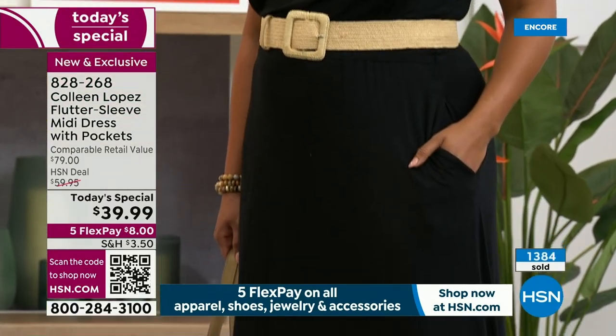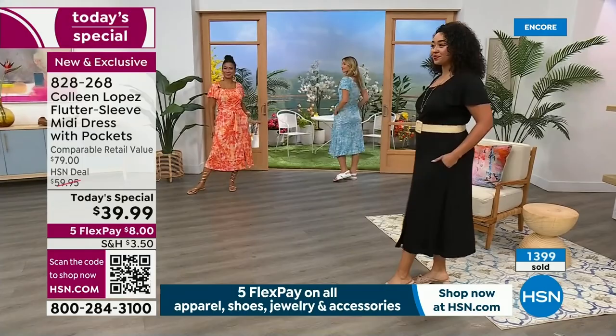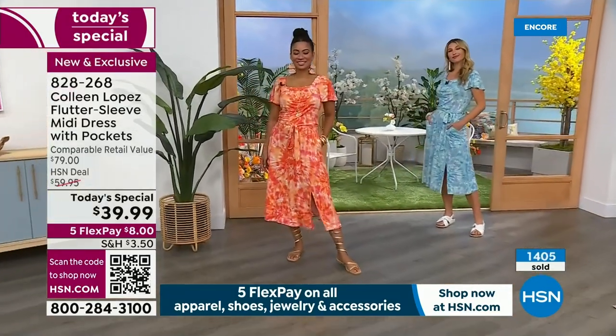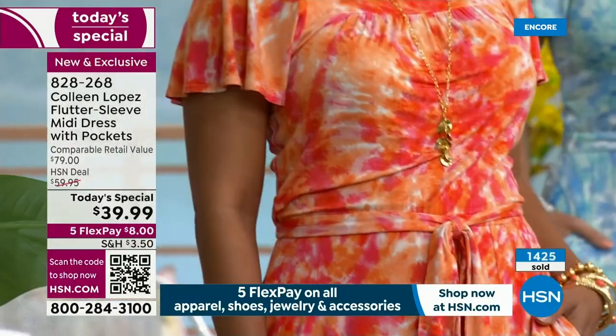A midi dress — designers call them ankle dresses. It's a whole huge trending category. Because it's not a maxi, but you still get nice leg coverage, knee coverage. It's feminine, it's amazingly flattering. There is just no modesty issues with this at all. You can sit in it, you're easy in and out of cars, and all the things we deal with when wearing dresses. This is the easiest dress to wear.